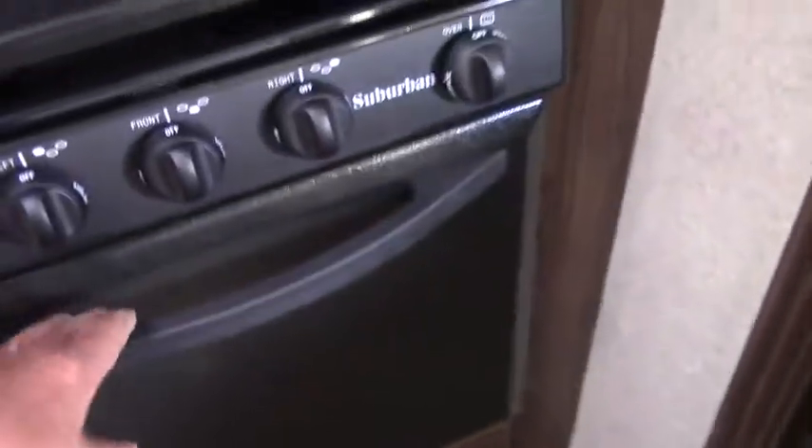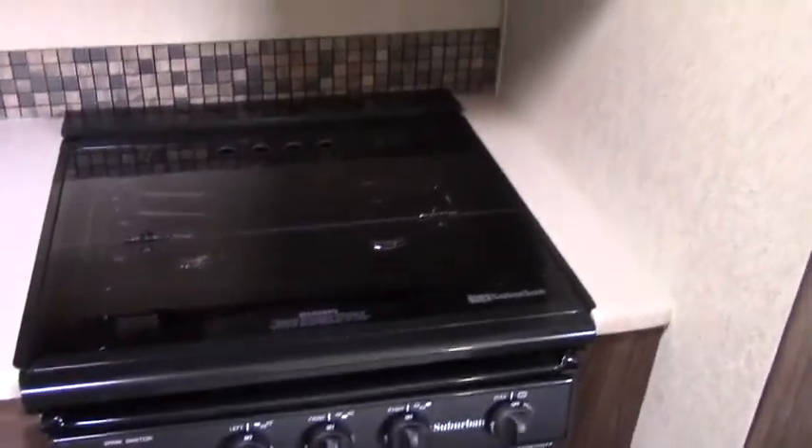There's your refrigerator and freezer. Oven — 22 inch oven, biggest in the business. Cooktop cover. Stainless steel sink as well. You've got this little flip-up deal here, gives you some extra counter space.